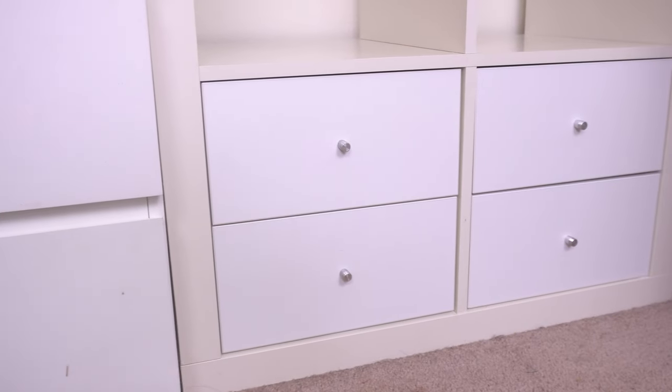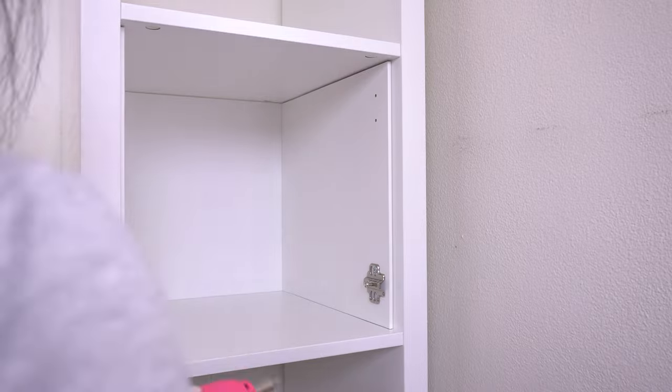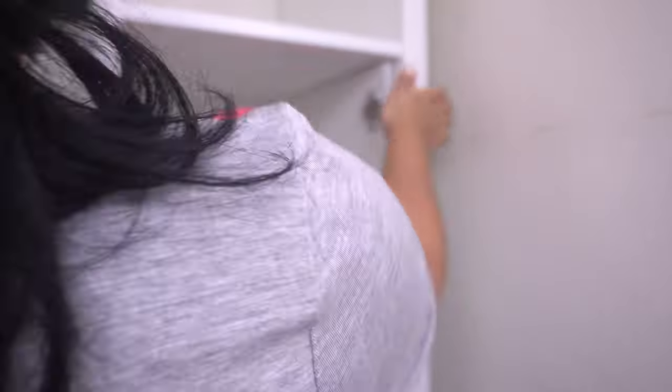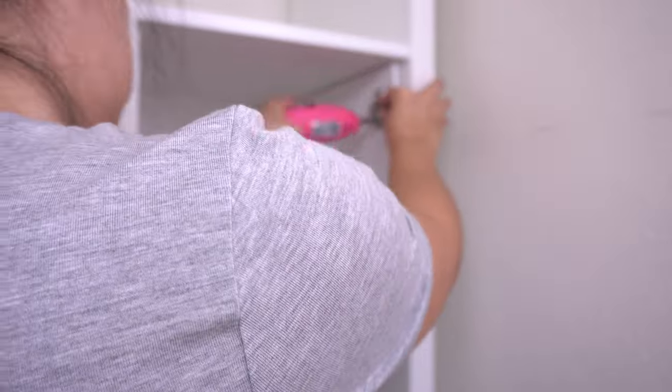One thing I did want to note is that these insert drawers aren't as smooth to pull out as the IKEA MALM dressers, but that's not a huge deal. Next was the installation of the door insert and this one was a little bit harder because I couldn't figure out the hardware, but eventually I got it.